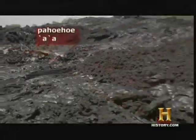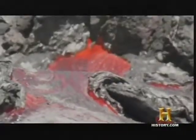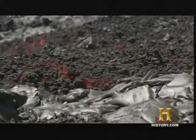Pahoehoe and A'a are the two primary types of Hawaiian lava. Pahoehoe is faster flowing, ropey, fluid lava, while A'a is slower, very rough and chunky.